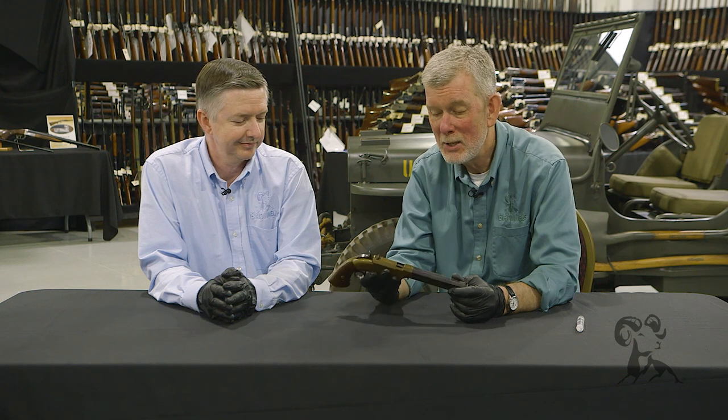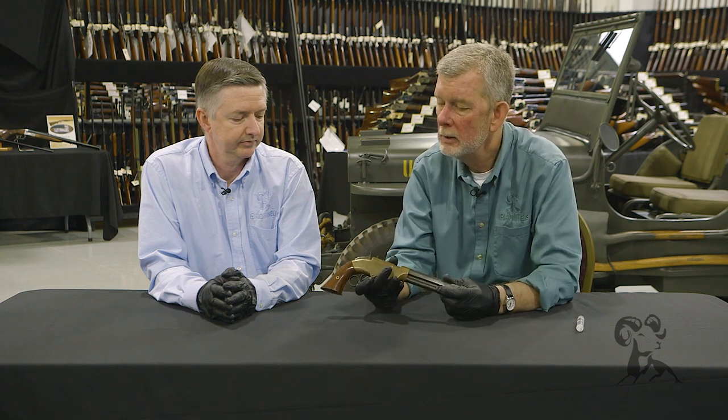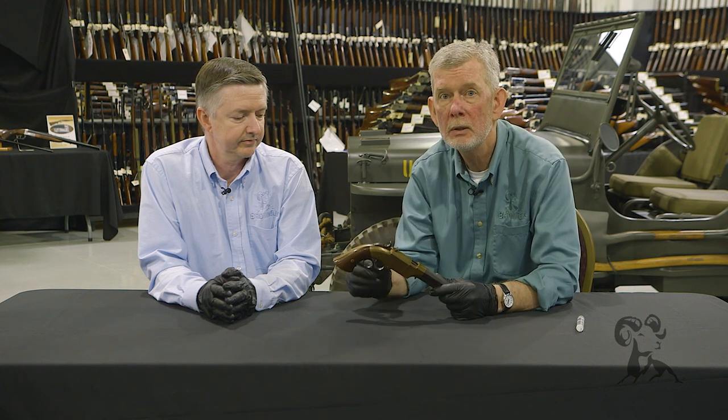The Volcanic Firearms Company was in New Haven, Connecticut, and amazingly enough the principal stockholder was Oliver Winchester — so you can see where all this got started. He went on to make the Henry, the 66, the 73, the 94. But this is kind of where it started: self-contained ammunition in a package that let you work a lever and get shots off rapidly.